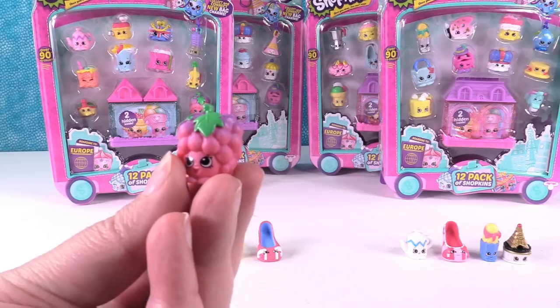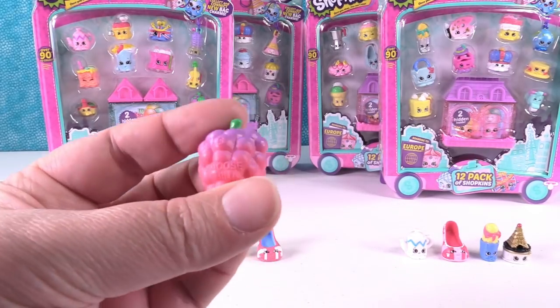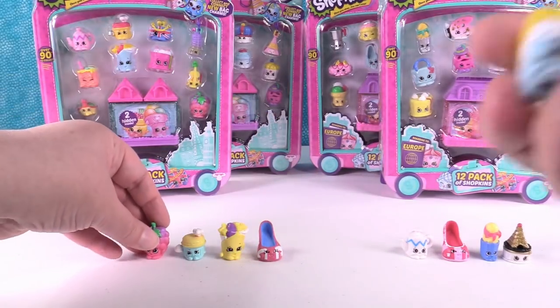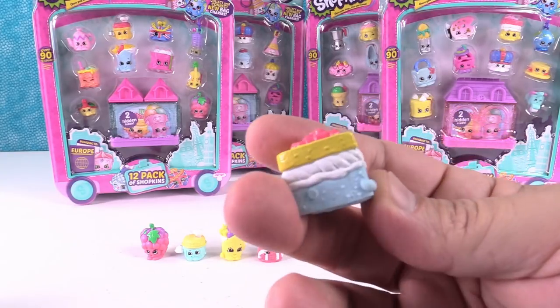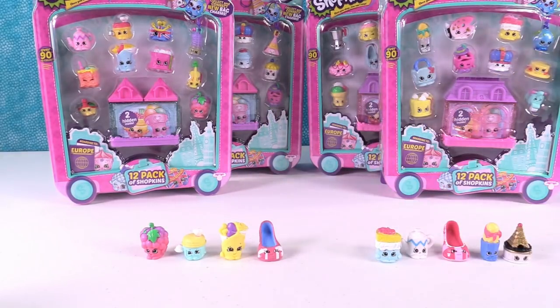Also from France is Gabriella Grape — she's really pretty because she's purple and pink. Going back to the UK, I forgot this one: it's Spencer Sponge, a little sponge cake pastry. I would go back to the UK for Spencer!